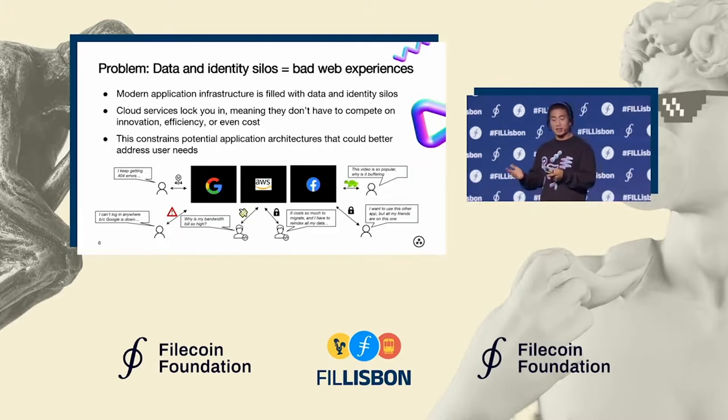They don't have to compete on innovation or efficiency, and in many times, not even cost. And what this ends up doing is constraining the potential of applications and web experiences in general.